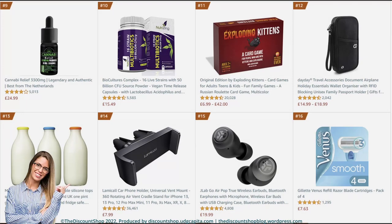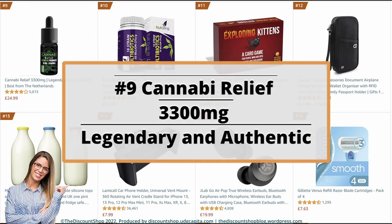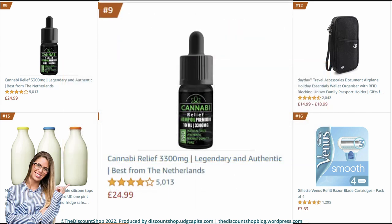The following products are ranked from 9 to 16 best sellers. Number 9: Canopy Relief 3300mg — legendary and authentic, best from the Netherlands. It is rated at 4.0 out of 5 stars with a total of 5,011 reviews, and it costs £24.99.